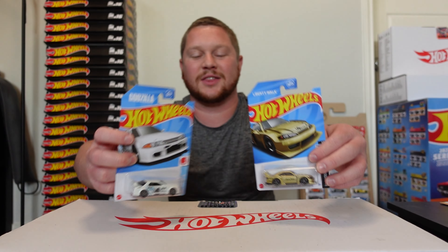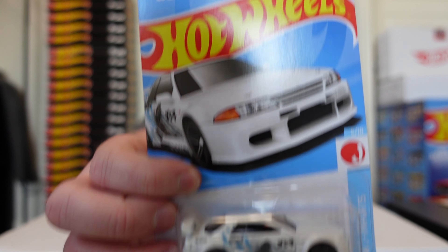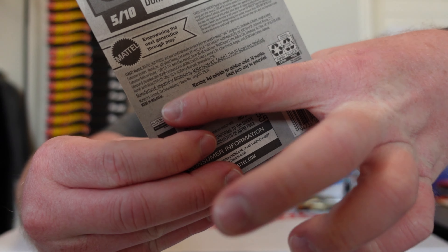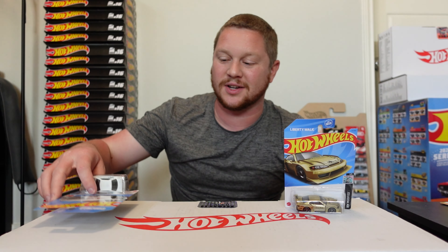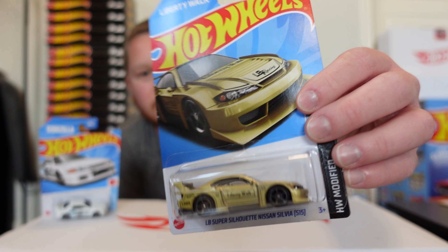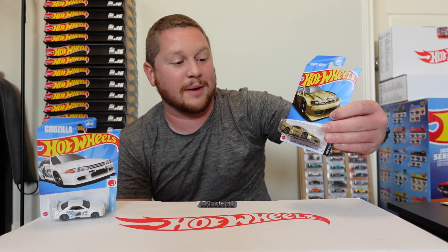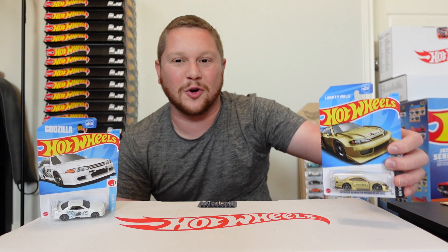We got the R34 Nissan Skyline GTR Godzilla. I know a lot of you are going to hate me for this, but this one actually has a crease going right across the card, so it's not in perfect condition. I do want to race it on my Hot Wheels six-lane raceway, so that's why I'm sacrificing this one. My old self would be mad at me for opening this, but in the future I'm going to do a big race series — a big tournament setup.